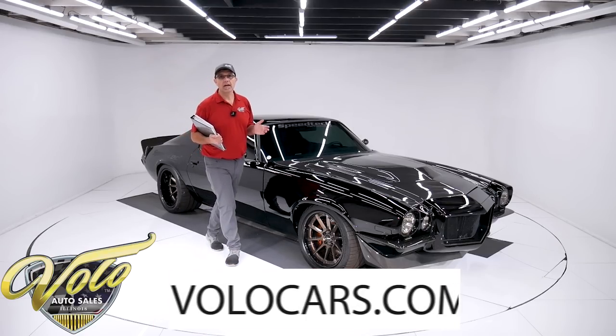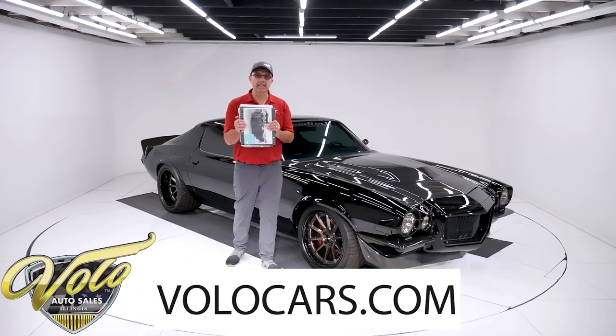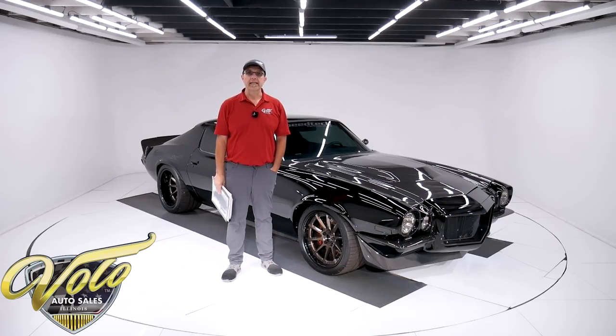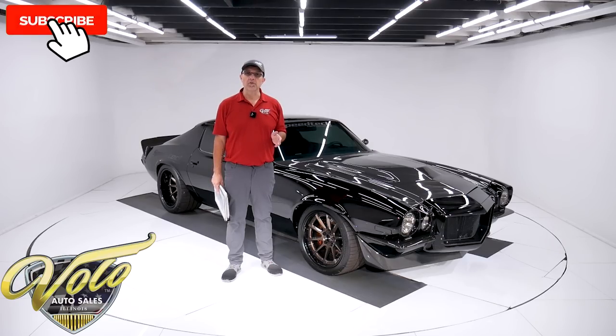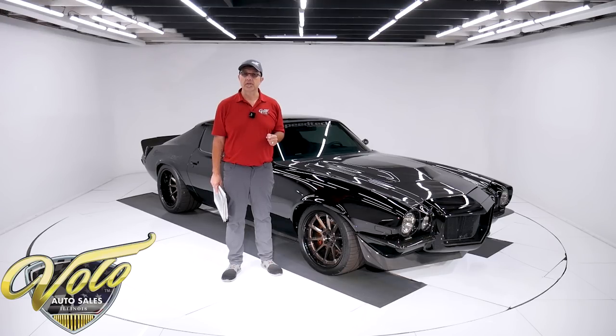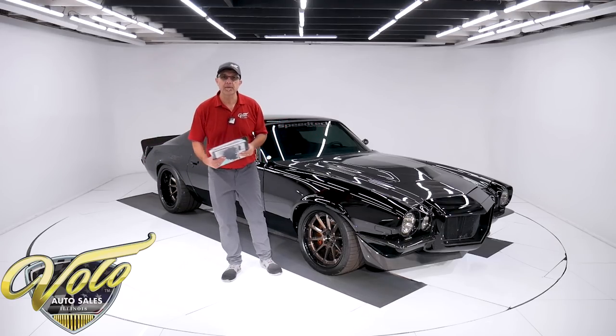Go to volocars.com. There's lots of information that comes with this build book here. That's volocars.com where you can check out the information and the pictures. That's where you'll find a price tag on every one of our cars, along with a monthly finance payment as well. If you enjoy the video, subscribe to our YouTube channel and click on the bell icon — you'll be notified as new ones are posted. But right now, buckle up, let's go for a spin.